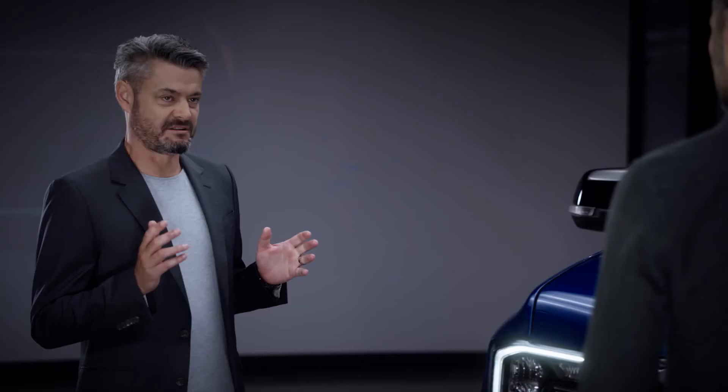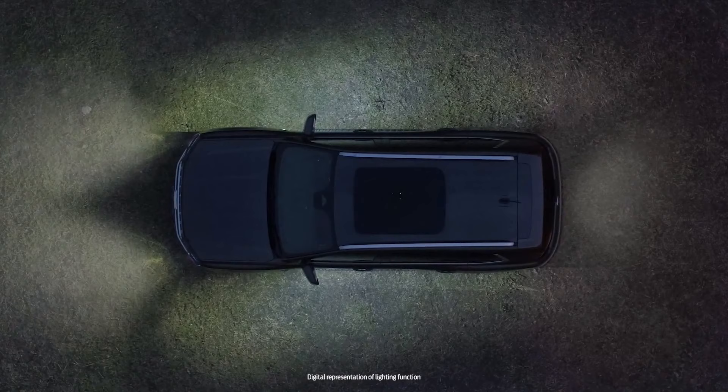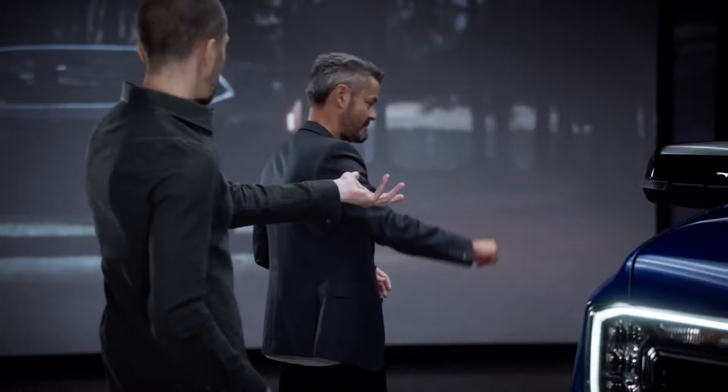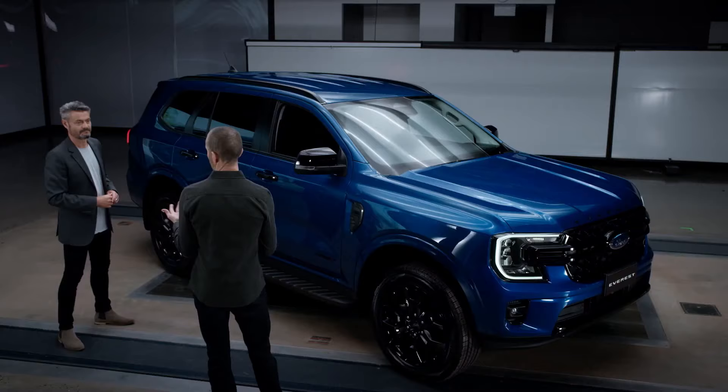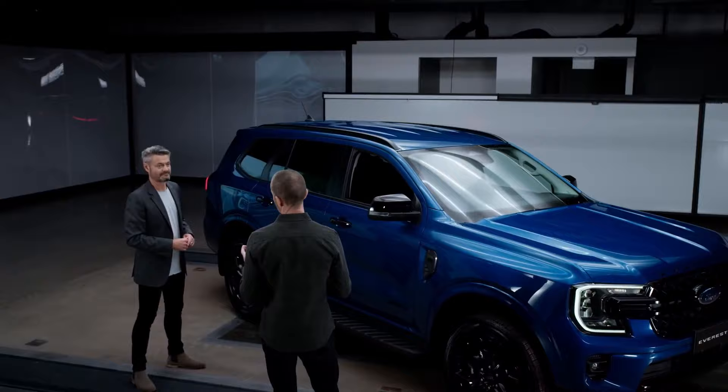The confidence begins even before you get in the vehicle. Depending on the market, we have available zone lighting, which allows you to see all around the vehicle in the dark — whether it's a parking space or whether you're setting up camp at night. The light comes from the headlamps and the puddle lamps under the mirrors. The 360 lighting feature, which is unique to this segment, offers you the ability to set up your camp at night. It can be controlled via the touchscreen or through your FordPass app on your mobile phone.